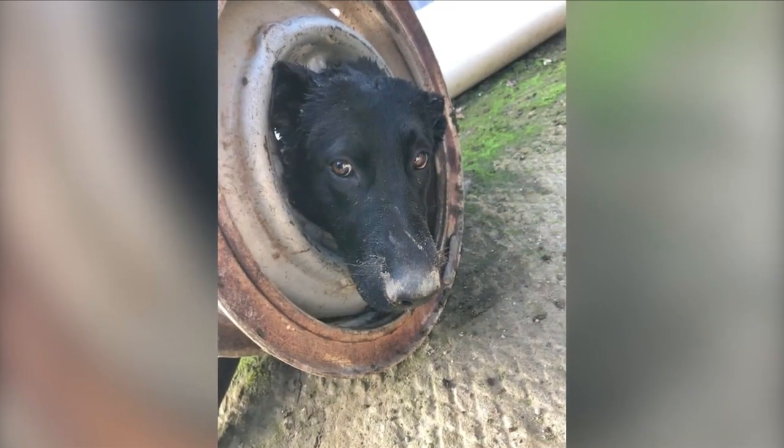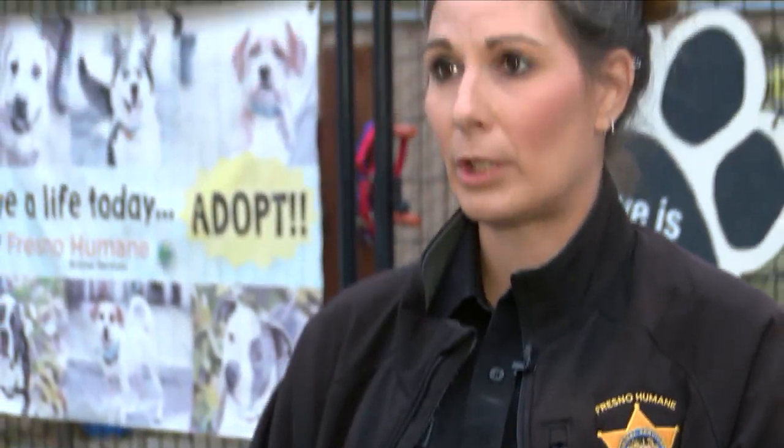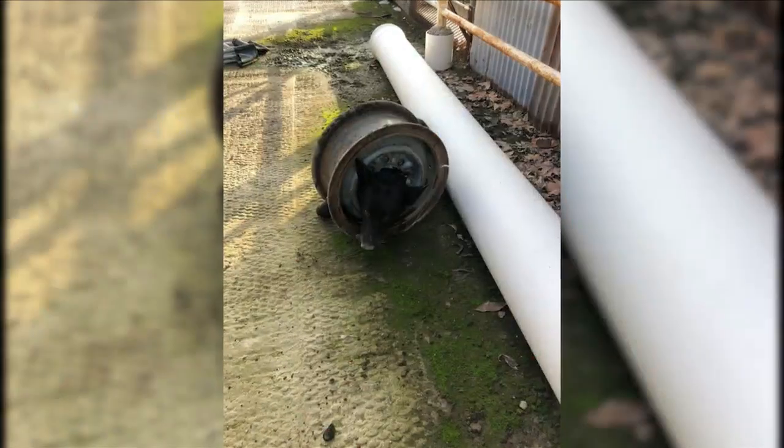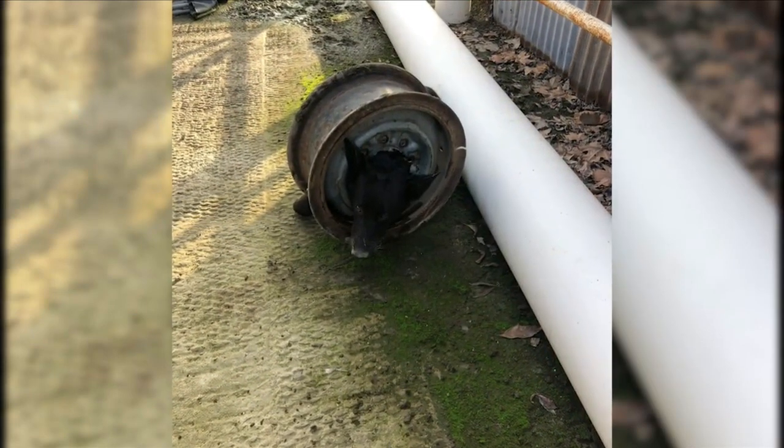How this dog ended up in a wheel rim is anyone's guess. The guy that owned the property said, it's my rim, but not my dog. Animal control officer Danielle Hartman was called to a home near Belmont and Grantland Tuesday, where she found this one-year-old shepherd lab mix with her head stuck in a metal rim.